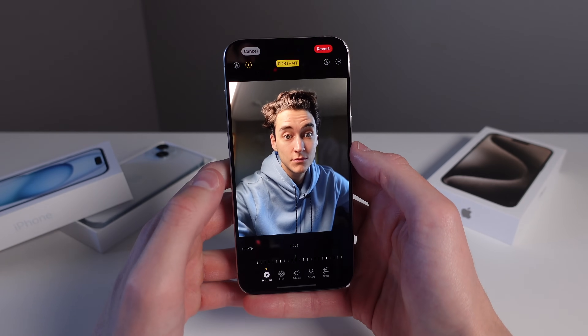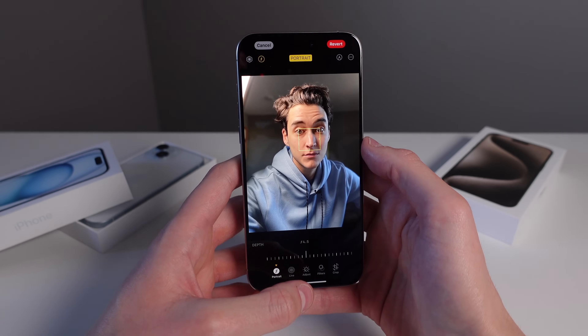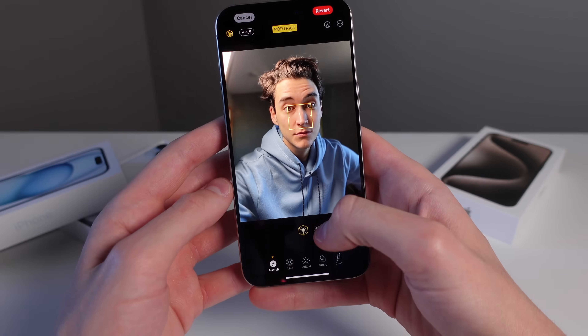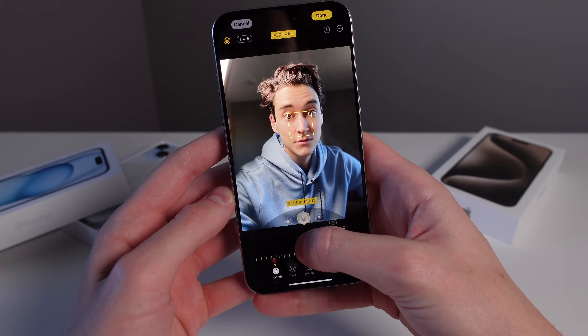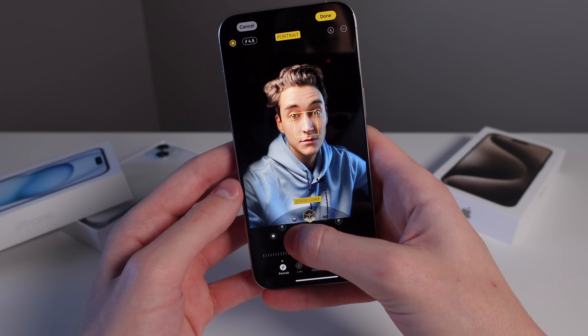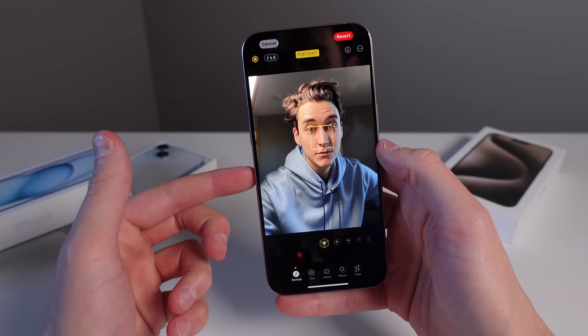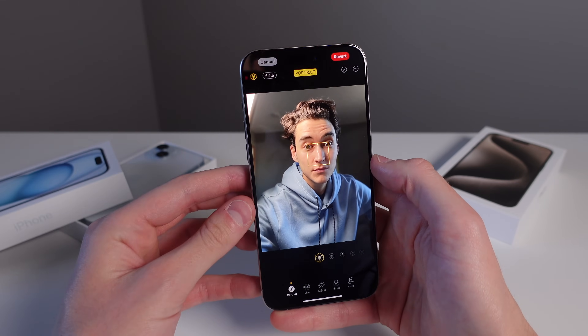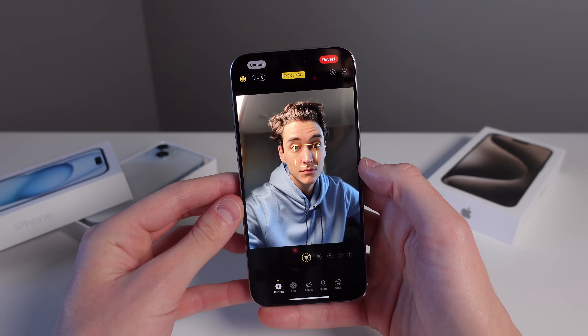You can also get some of the portrait lighting as well. If you go into edit your photo and then tap the icon on the top left, you're able to change some of the portrait lighting on your face. All of the depth information and light information from the shot is going to be stored in the metadata of the photo, even if you don't apply the portrait effect right away. This is a really cool new feature on the iPhone 15 series.